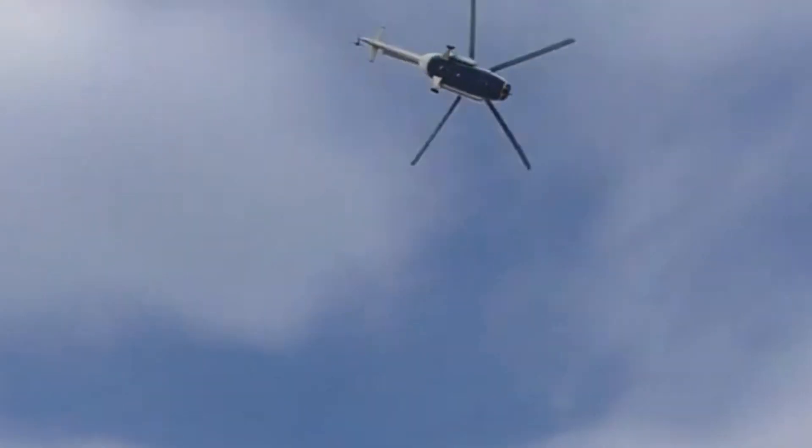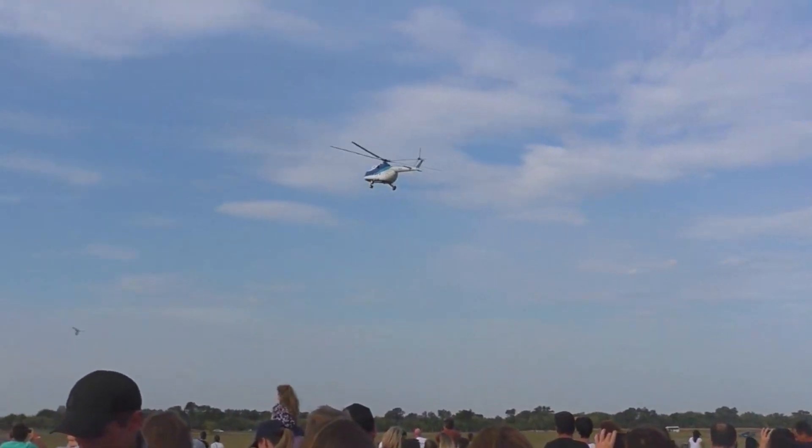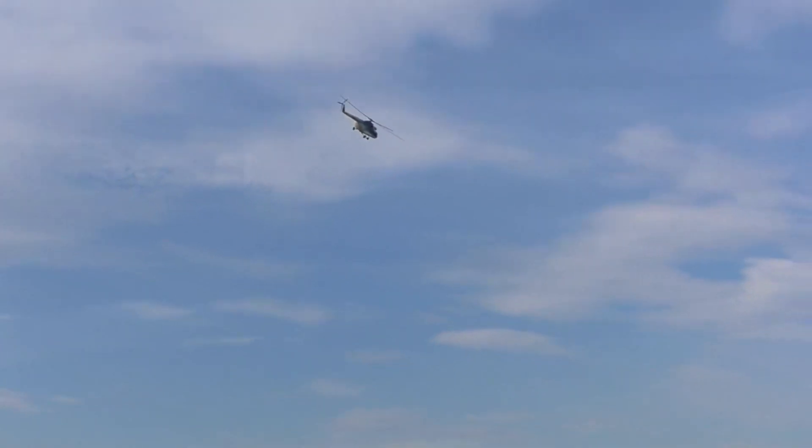A new autopilot stabilizing the helicopter in terms of roll, pitch, heading, speed, altitude, and hovering altitude is included in the standard equipment.